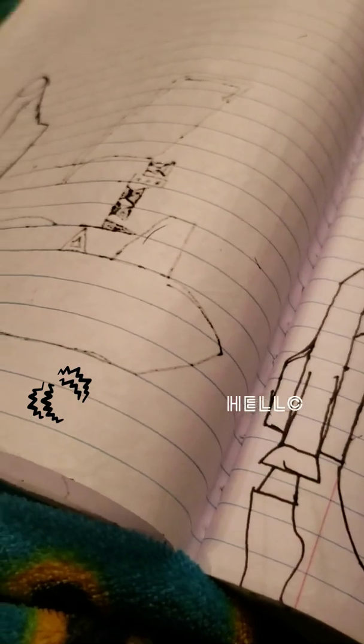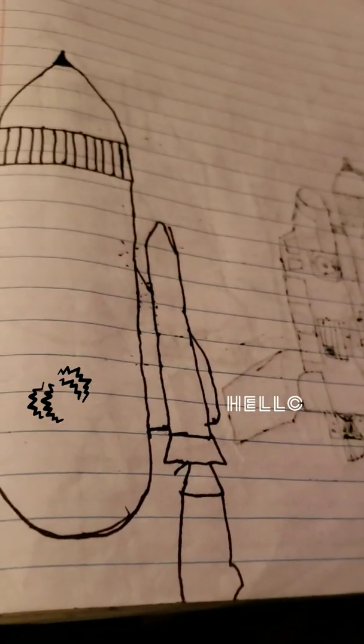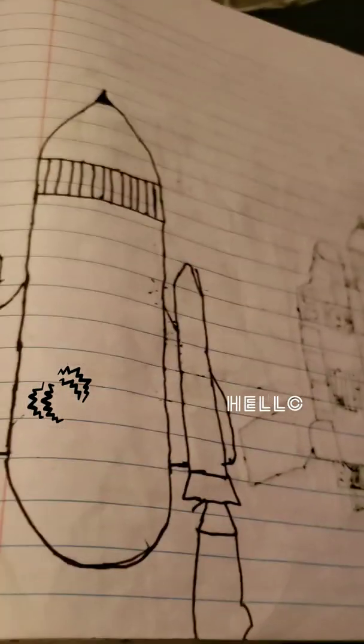This one right here is ugly to me. This one right here is much better. Now this picture is the beginning of the cycles that the space shuttle goes through, if you guys know what a space shuttle is.